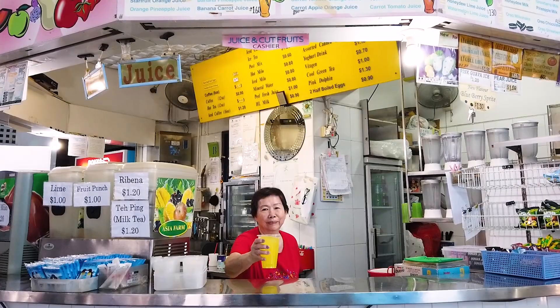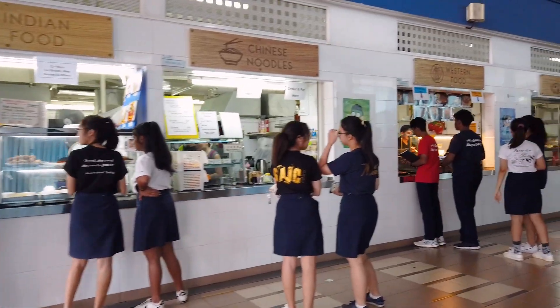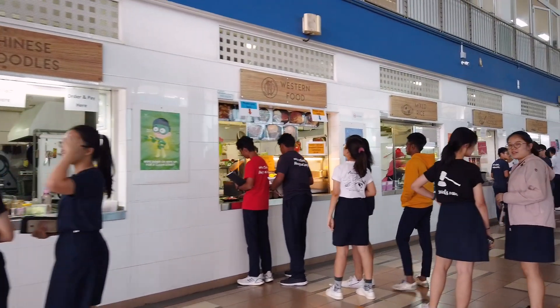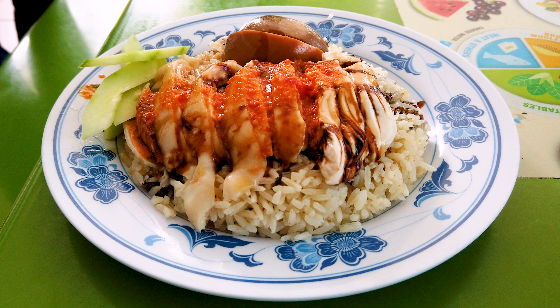After all that learning, it's time to take a rest. So let's go check out where our saints usually spend their breaks. Here we are at a very important place — the canteen, which offers a wide variety of food options. Some of our favourites include chicken rice, roti prata and fish ball noodles.